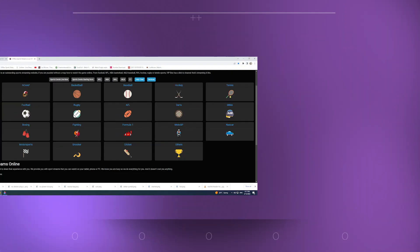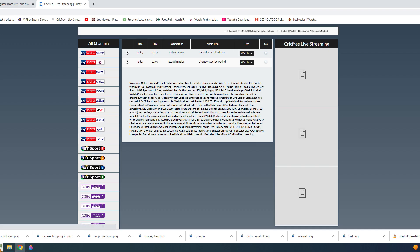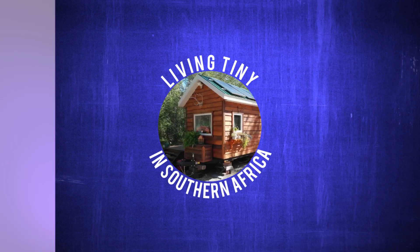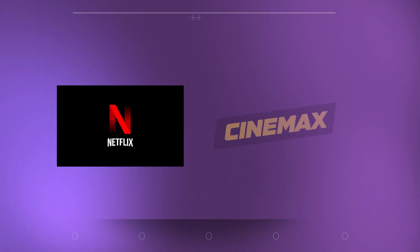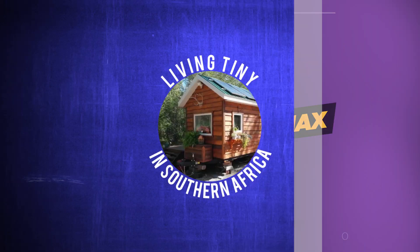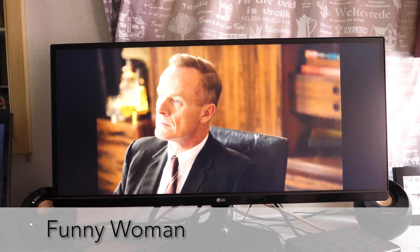There are quite a few free sites where you can watch any soccer, rugby, motorsport, or any sporting event, as well as any movies or television series you want to watch for free. Netflix Africa is very limited and really not worth having — Cinemax is pretty much the same. I got tired of those two very quickly.